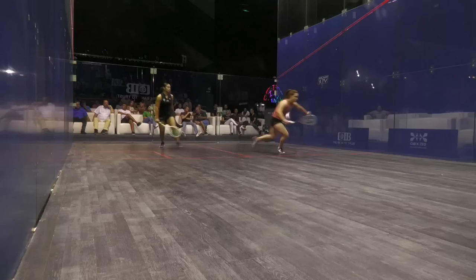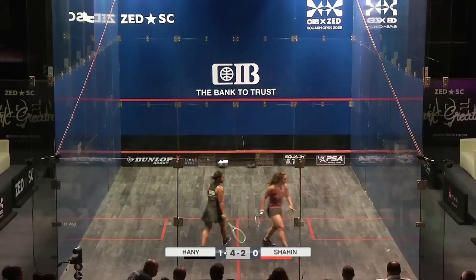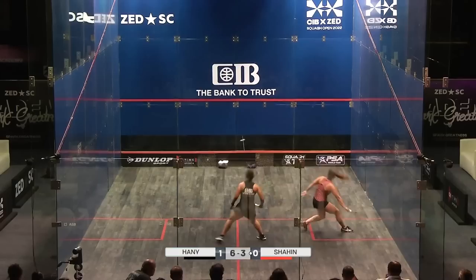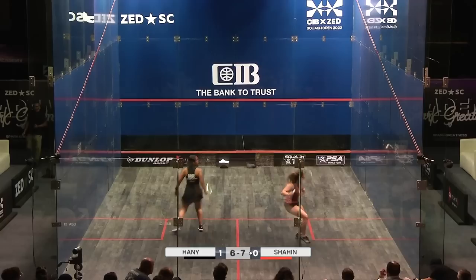That was a very fast-paced rally there. Hany was applying most of the pressure most of the time, and then it was great to really hit out in front of her. Everything was late. Very tight. Five-two. What's very hard to do when playing Shaheen is to try and stay in control of your own pace.